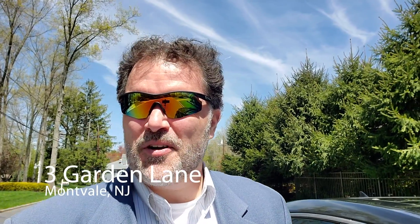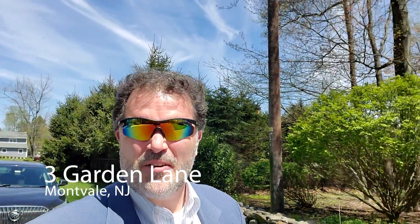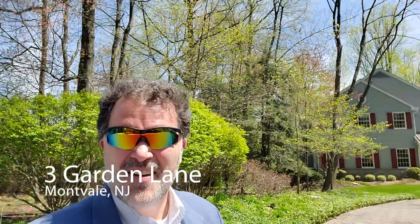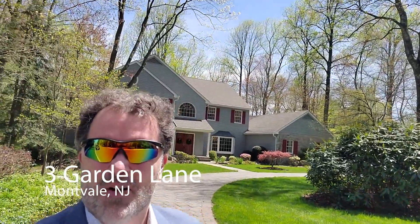Hey, it's Sean Farley here from Terry O'Connor Realtors, coming to you live from my listing. Just giving you a view of the street, and momentarily I'm going to turn and get a great look at this absolutely stunning property — a wonderful, beautiful manor style colonial.